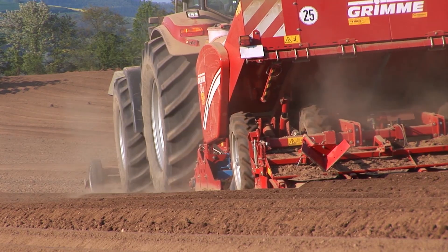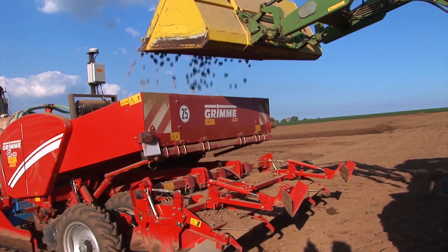Right now we are on the farm owned by Herbert Geisen, not far from Koblenz, in a small, structured arable farming region where behind us you can see potatoes being planted.